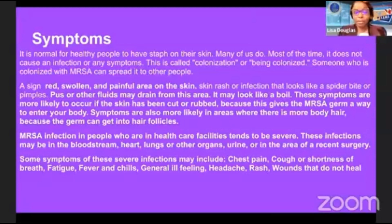MRSA infection in people who are in healthcare facilities tends to be severe. These infections may be in the bloodstream, the heart, the lungs, other organs, urine, or in the area of a recent surgery. Some symptoms of these severe infections may include chest pain, cough or shortness of breath, fatigue, fever and chills, general ill feeling, headache, rash, and wounds that do not heal.